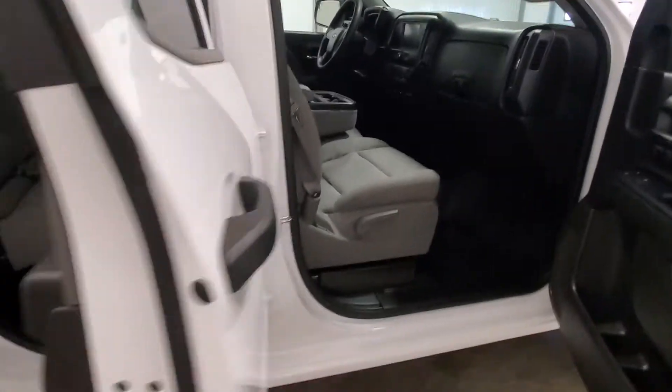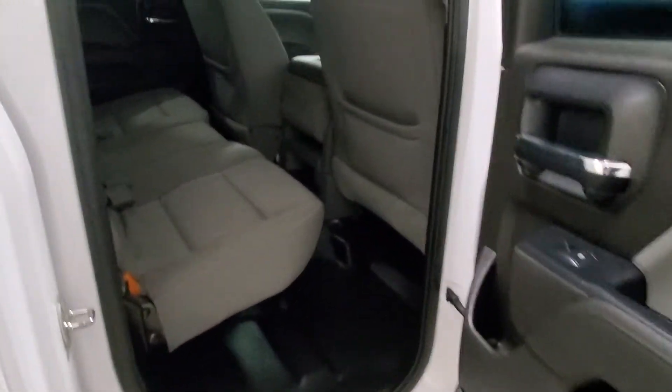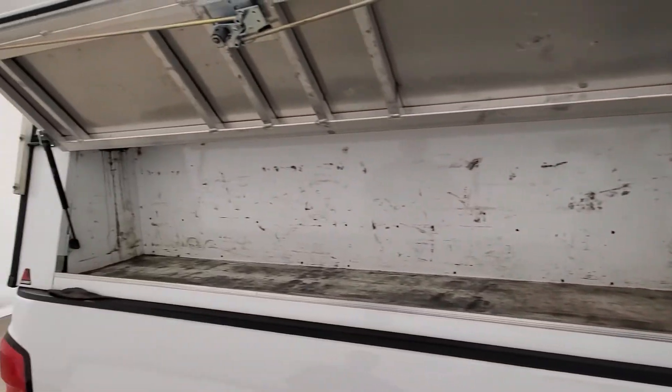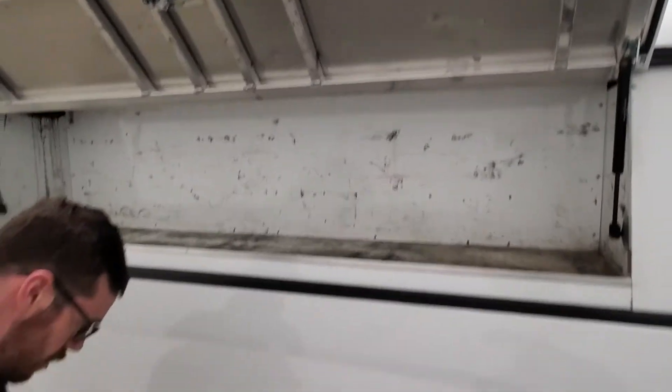The double cab is what replaced the extended cab for Chevy, so it's not a full crew cab in the back, but the door still opens like conventional doors. There's shelving on the passenger side and the tires are in really nice shape.